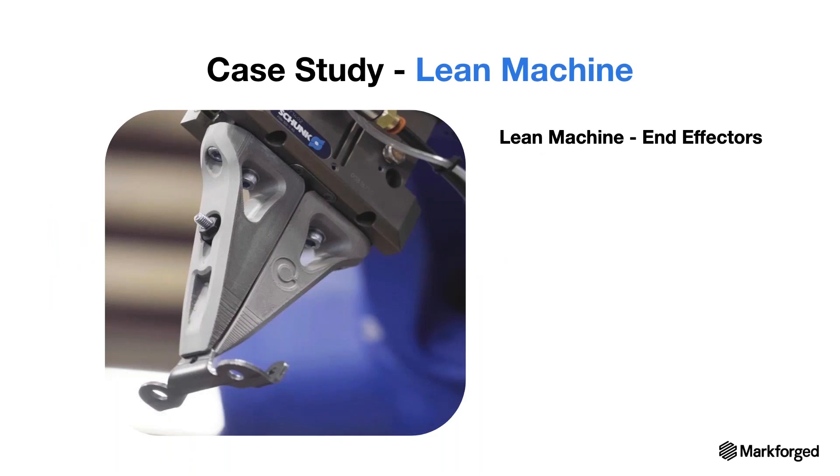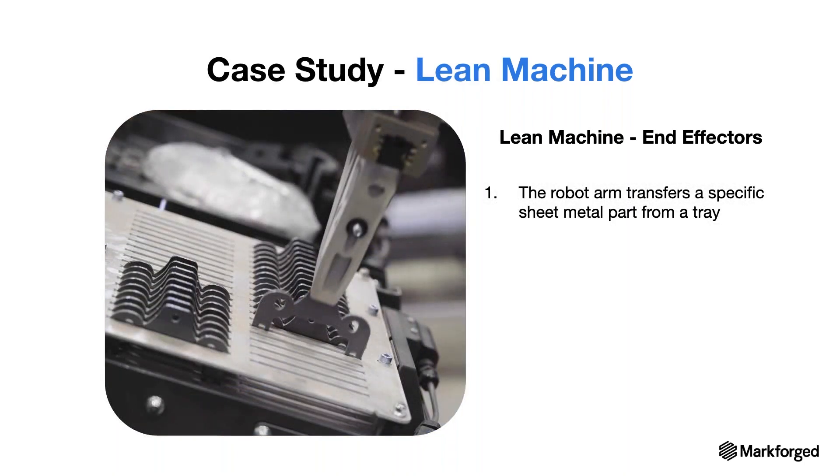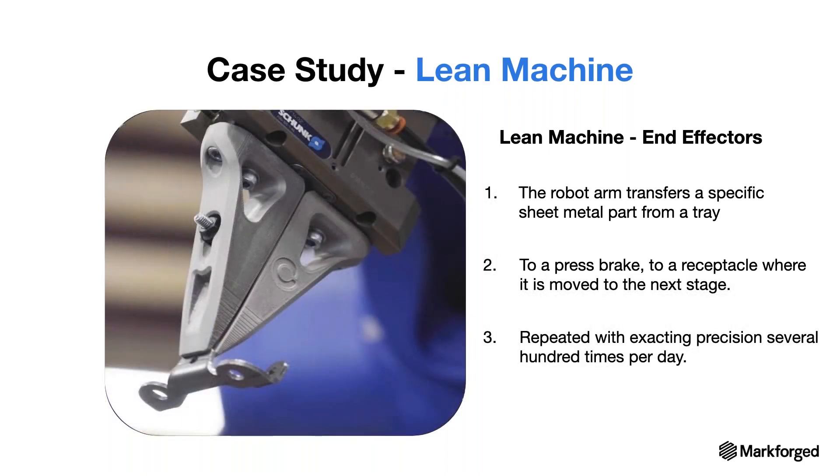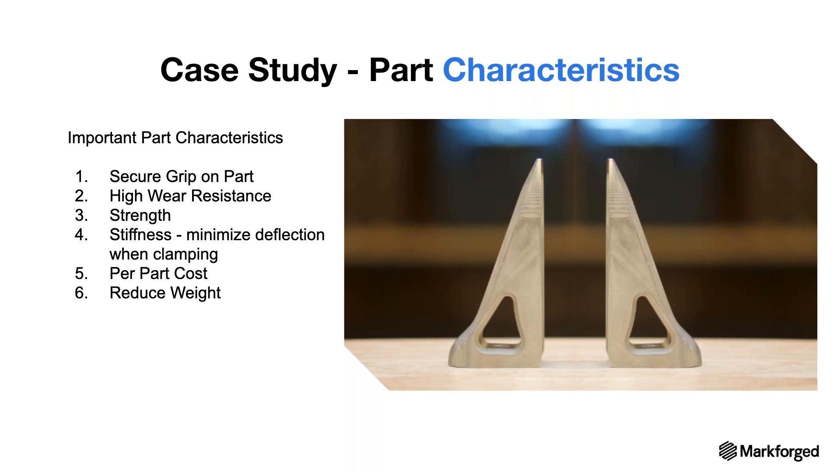The first customer case we want to jump into is shown on screen — end effector grippers from our customer Lean Machine. These grippers were 3D printed in metal on our Metal X. They use a robot arm to transfer a specific sheet metal part from a tray to a press brake, to a receptacle where it gets passed off to the next stage of the process. This is repeated with exacting precision several hundred times per day. The parts have a slightly curved surface at the tip that gives clearance for the press brake while still maintaining a good grip. Since the sheet metal parts being handled are steel, the part needs to be highly wear resistant.